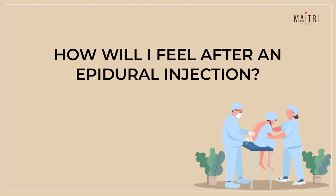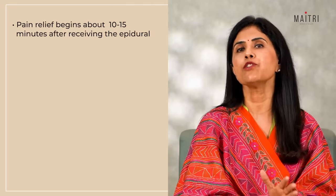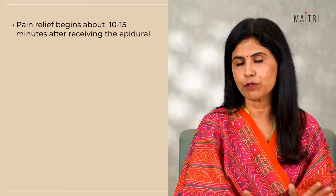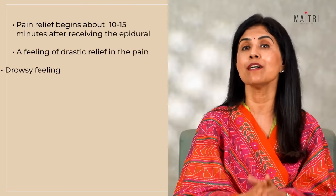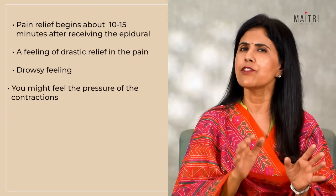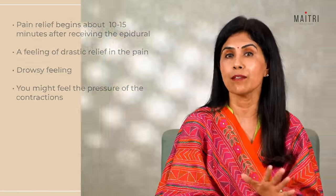How do you feel after an epidural? Pain relief usually begins 10 to 15 minutes after receiving the epidural and continues throughout labour. Most women report a feeling of drastic relief from pain. Many women are so relaxed they feel sleepy. You might feel the pressure of contractions but there is no pain, and most women can still move their legs.